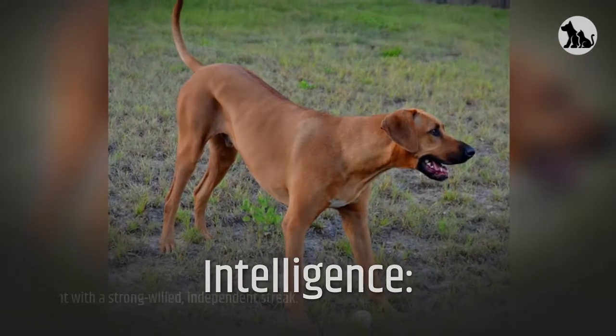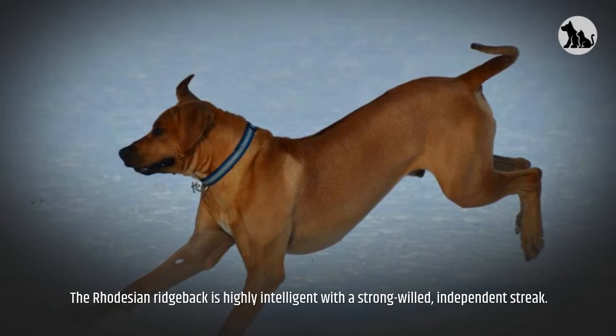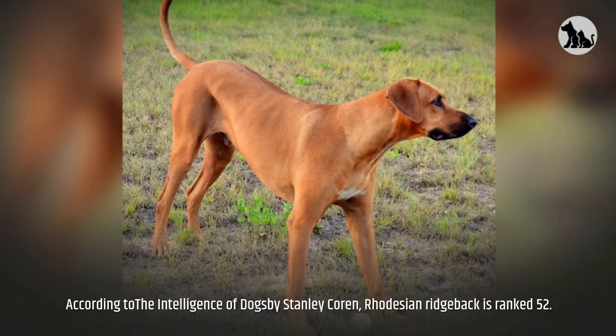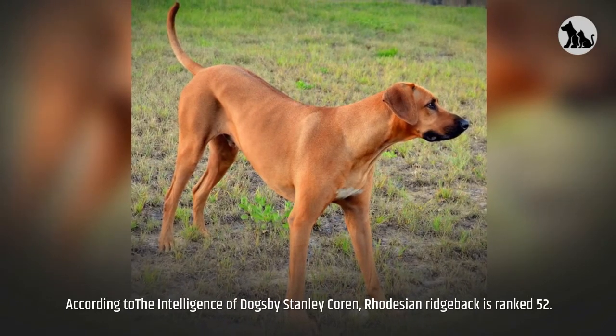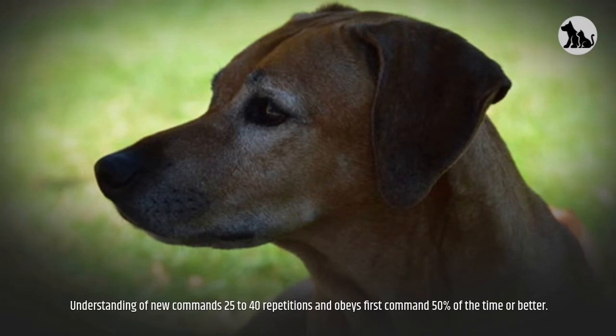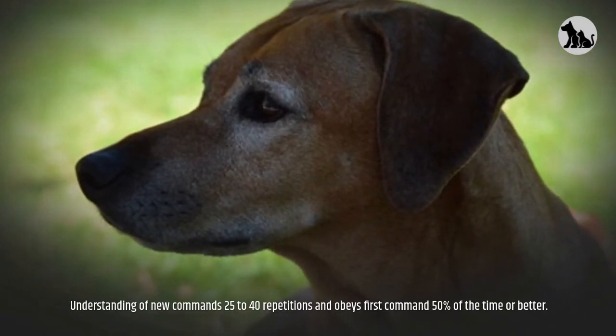Intelligence. The Rhodesian Ridgeback is highly intelligent with a strong-willed, independent streak. According to The Intelligence of Dogs by Stanley Coren, the Rhodesian Ridgeback is ranked 52nd, with an understanding of new commands requiring 25 to 40 repetitions and obeying the first command 50% of the time or better.